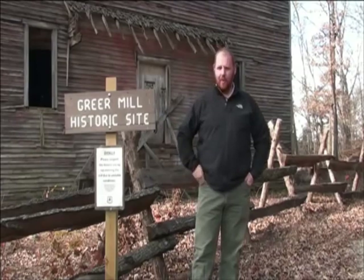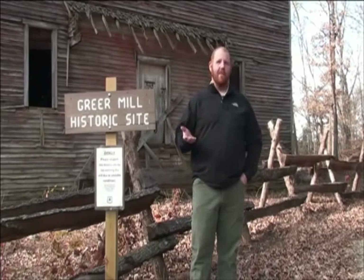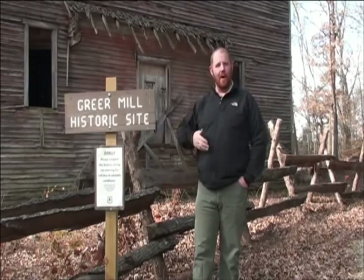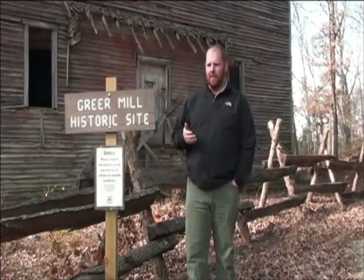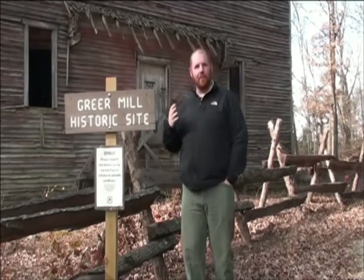Captain Greer, also in helping his clients, had a residence here so his customers could come, drop off the product, and stay a day or two while their grain or corn was actually being ground. So he had conveniences built in for the mill itself.